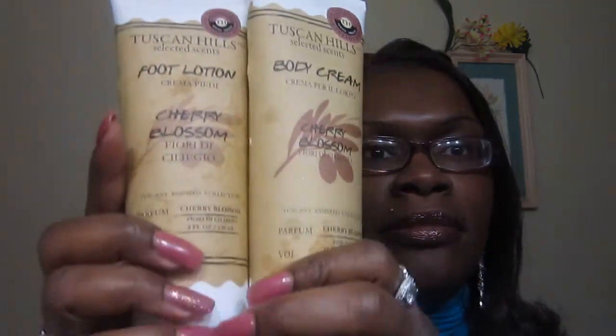You have Tuscany Hills Selected Scents Body Cream in Cherry Blossom. And you also have the Foot Lotion by the same company in Cherry Blossom. And these are full-size bottles.